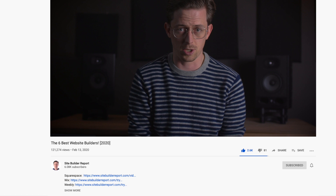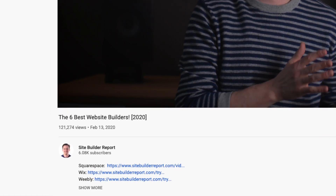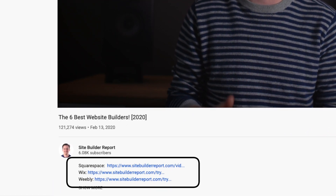If you'd like to try one of the website builders, you can find a link to them in the video description. My work is supported by affiliate commissions, so I may earn a commission if you click one of these links.